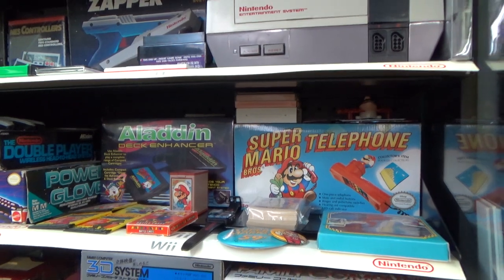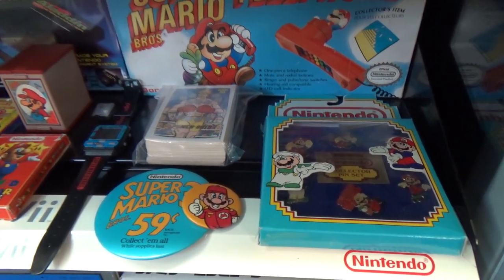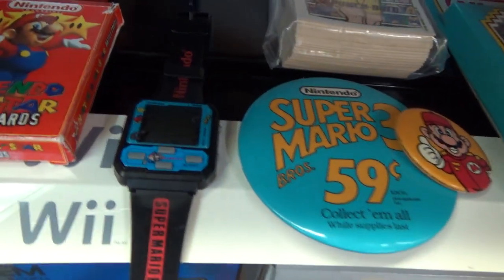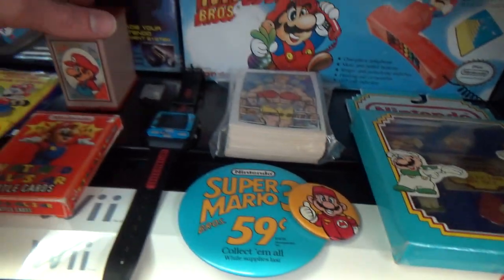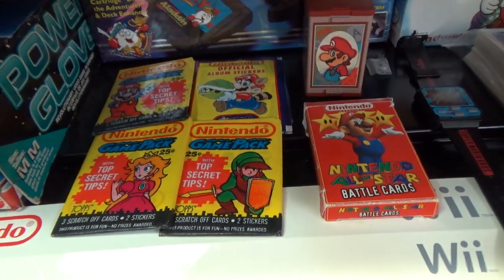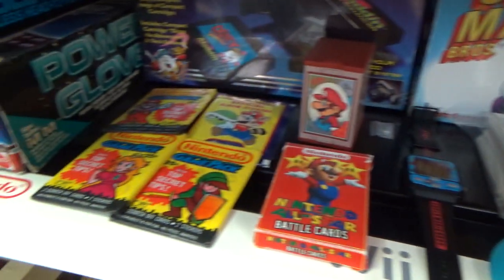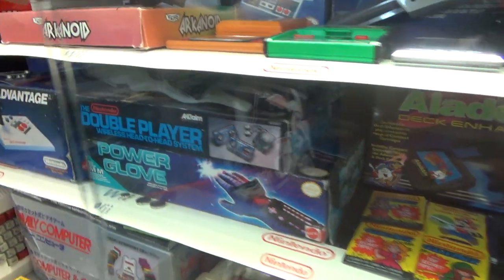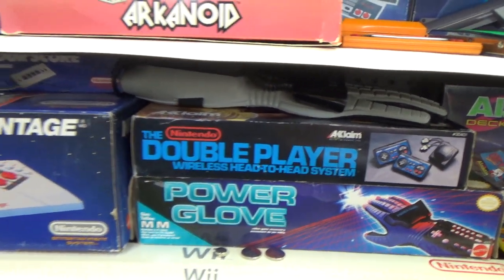Coming down here, this is kind of the memorabilia section. We have the Mario phone I've talked about before, some vintage Super Mario related pins that I think are very cool. Here is a watch — not technically a Game & Watch, but it's like a mini game you could have on your wrist. This is the Super Mario Brothers one; there was also a Mario 3 one. Here are those Hanafuda cards, a sealed Aladdin Deck Enhancer. These are some cards you could buy back in the day — they would have tips and secrets in them. This is actually a complete set of those cards. Then you get the Power Glove. And these are the wireless controllers I've reviewed on my channel that just do not work very well, so steer clear of those — unless maybe you'll have more luck than me.